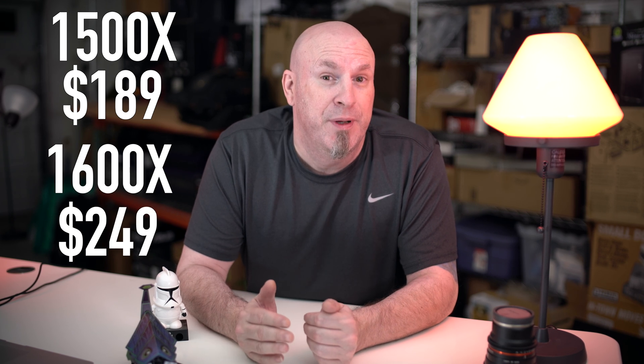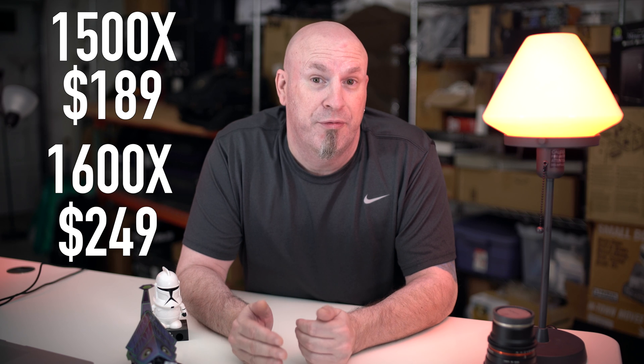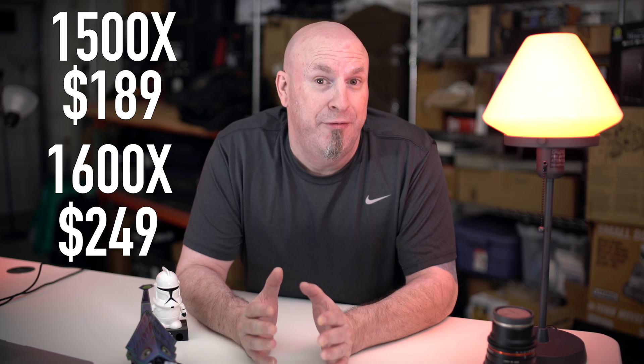Big difference between the two? Well, the one that's under $200 — $189 for the 1500X — is a 4-core, 8-thread CPU, great for the price. Then you're going to have the 1600X, a bit more expensive at $249, but 6-cores and 12-threads. A lot of cool stuff here.